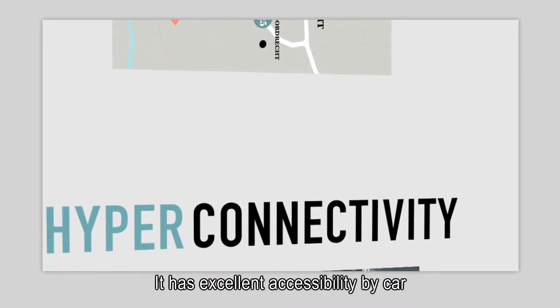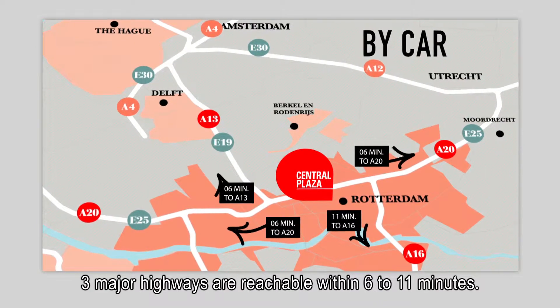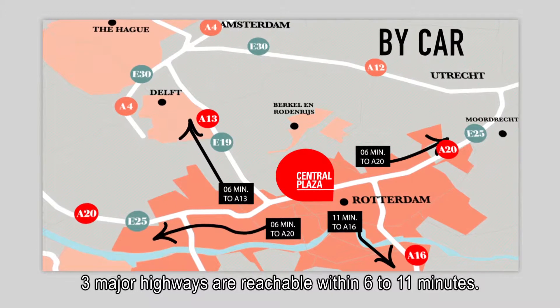It has excellent accessibility by car for a city centre location. Three major highways are reachable within 6 to 11 minutes. Two airports are less than 20 minutes away.